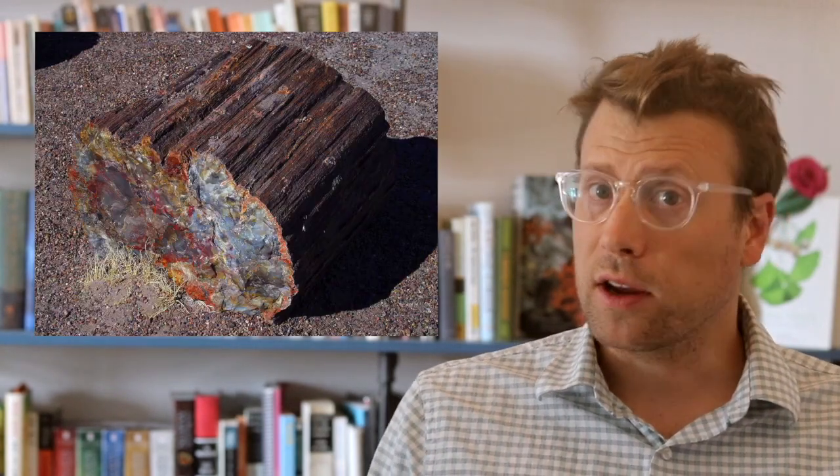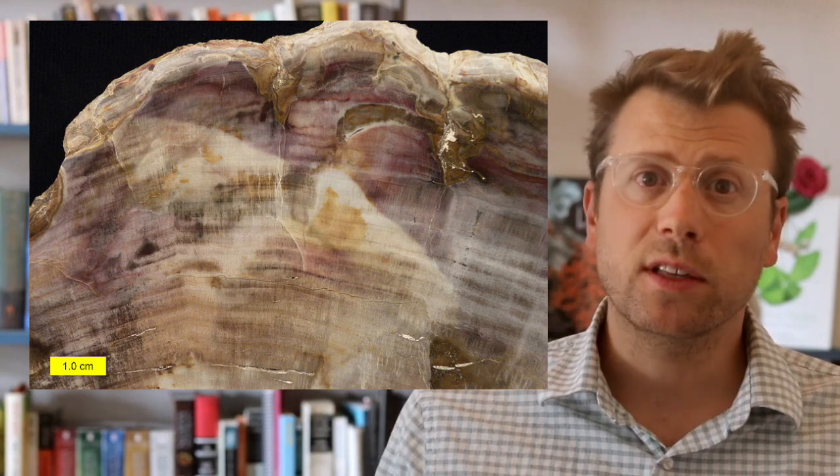Silica leached or dissolved from volcanic ash is what silicified, or fossilized, the petrified wood and other fossils in the park. The warm, wet conditions with acid leached from decaying plant matter helped facilitate silica dissolution. As groundwater circulated through the buried logs, the silica either precipitated or became concentrated into a gel inside the intercellular cavities and in between the cell walls of the wood. Over time, the silica-rich gel dehydrated and formed a non-crystalline version of the mineral quartz.